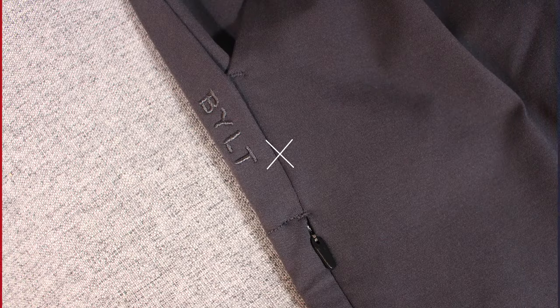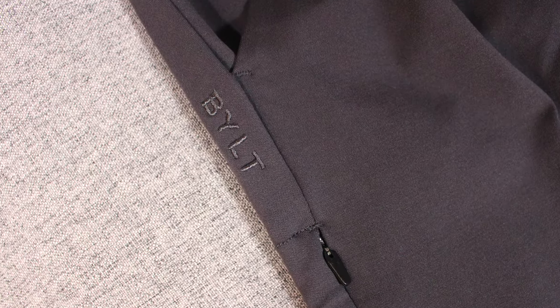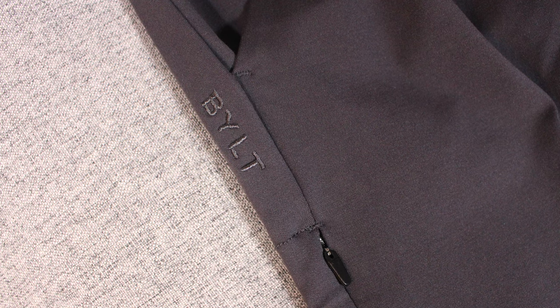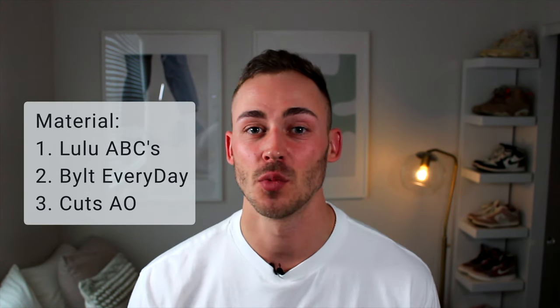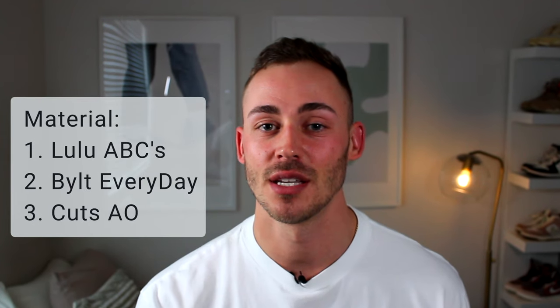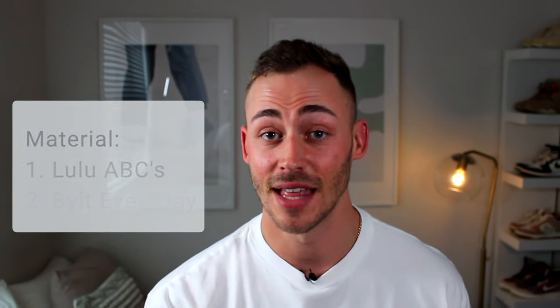My number two ranking for material is the Built Everyday Pant. It's extremely comfortable, really stretchy, and I thought the material was the closest to the ABC pant. That means number one is the ABC pant — it's simply the softest and most comfortable by far. I haven't had them pill much over time either. So I'm giving the Lululemon ABC pant the number one spot for material.